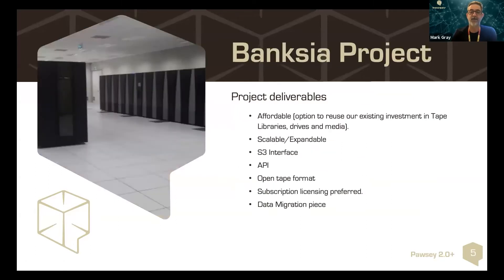I'm going to hand over to Chris Chepalius to talk about Banksia. Thanks Mark. Here's a quick overview of the Banksia project — we basically wanted to achieve a number of project deliverables.